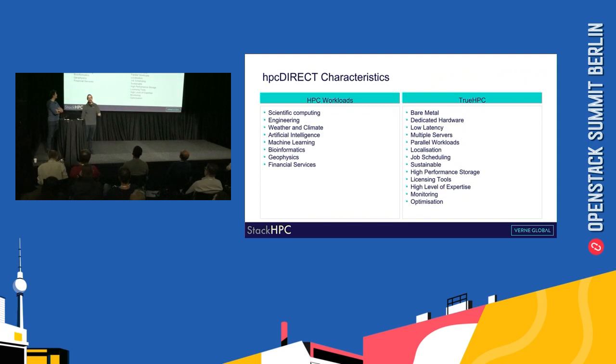We have a product called HPC Direct, aimed at HPC workloads. HPC workloads include a number of different sectors including scientific computing, weather and climate analysis, machine learning, bioinformatics, and more.